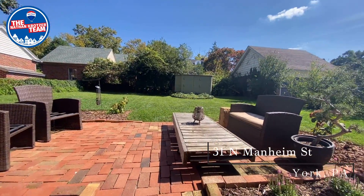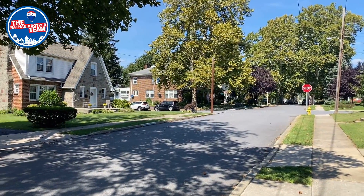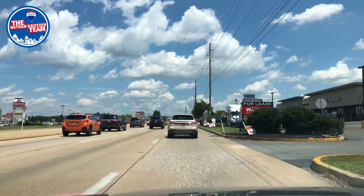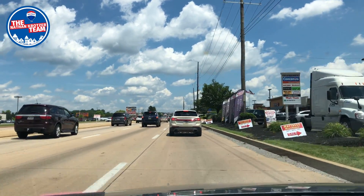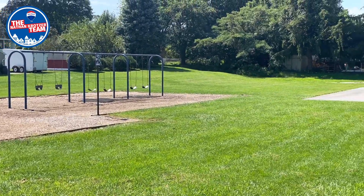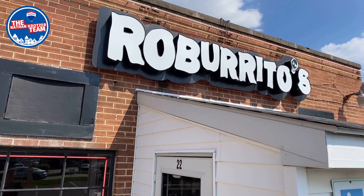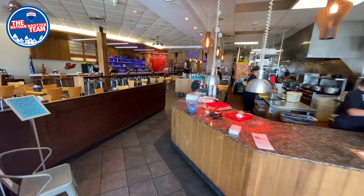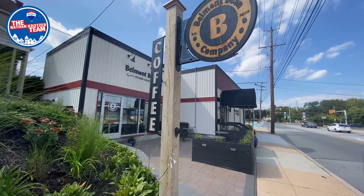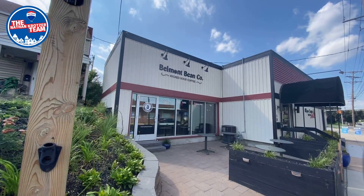Old East York is a suburban neighborhood with arguably the most convenient location in York, with a multitude of great amenities and access to Route 30 and I-83 within three minutes for all of your travels and commutes. Great nearby amenities include Rockburn Park featuring a playground and basketball court, Mexitali or Raw Burritos so you have your choice at York's best burritos, and Belmont Bean Company for a place to quickly grab a great cup of coffee or perhaps meet a friend or enjoy fellowship with a neighbor.